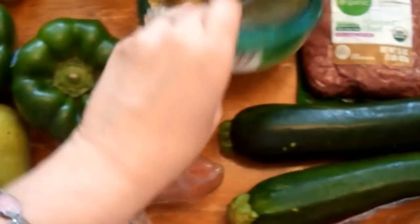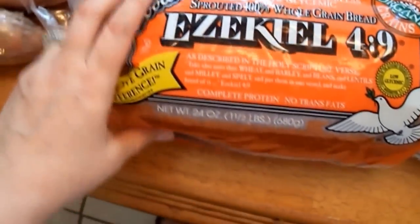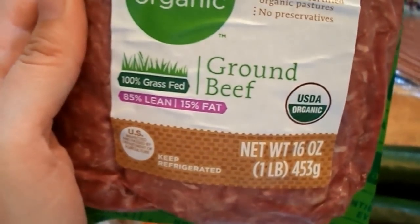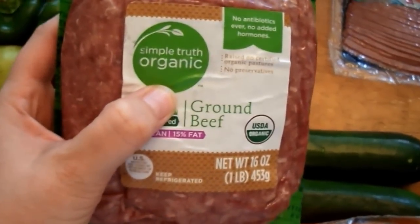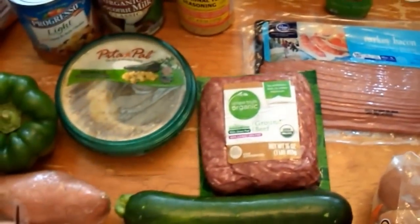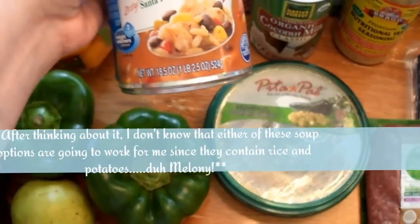I picked up some cilantro jalapeño hummus — I really hope it's on plan because I love it and it keeps me away from ranch dip. I got some Ezekiel bread, two zucchini, and one pound of grass-fed organic ground beef. I still have one pound in the freezer — we don't eat beef all that often, though I know I should learn more recipes. I have about 30 pounds of chicken breast in the freezer, so I'm trying to use a lot of chicken right now.